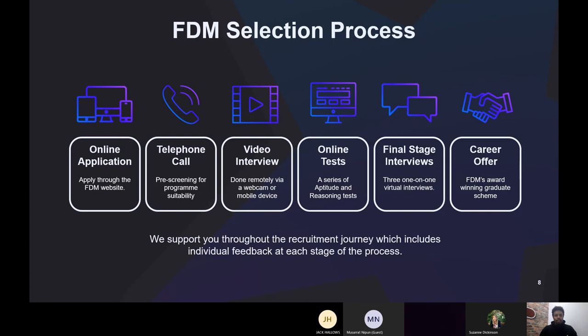So that's the selection process in a nutshell — those are the different stages you'll go through. You'll be getting support at each step from your individual recruiter, and there are also other avenues which can give you support in these different areas.